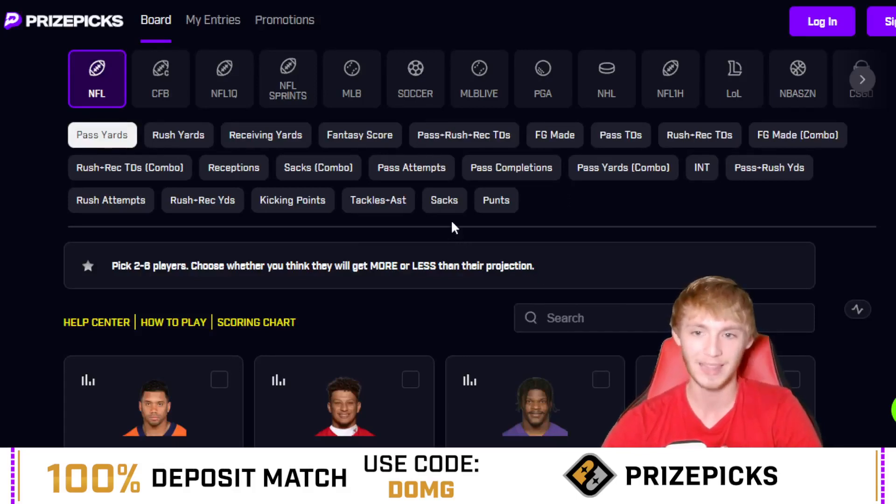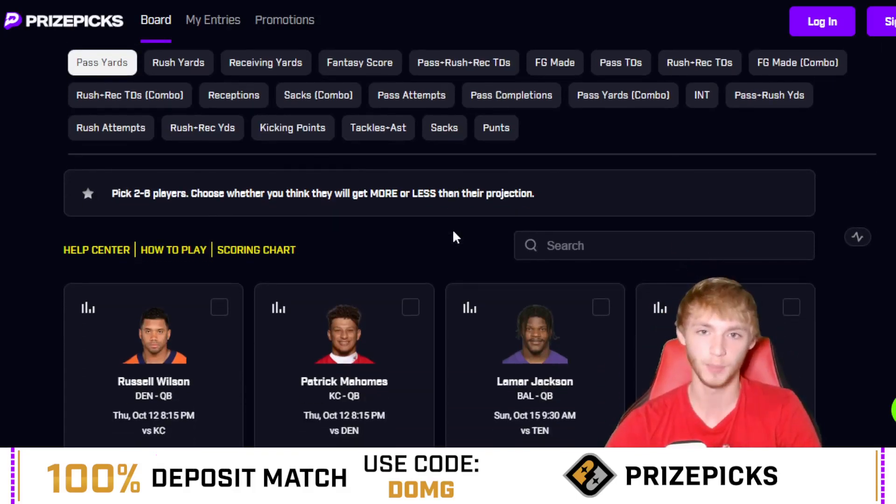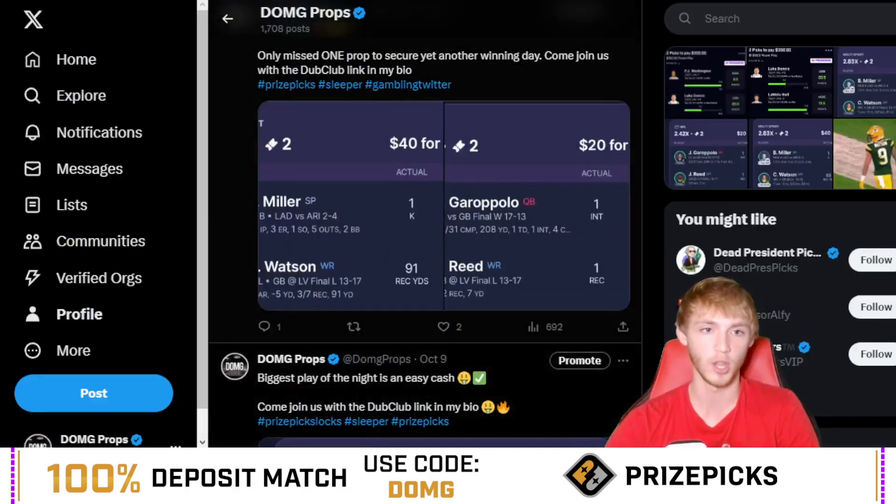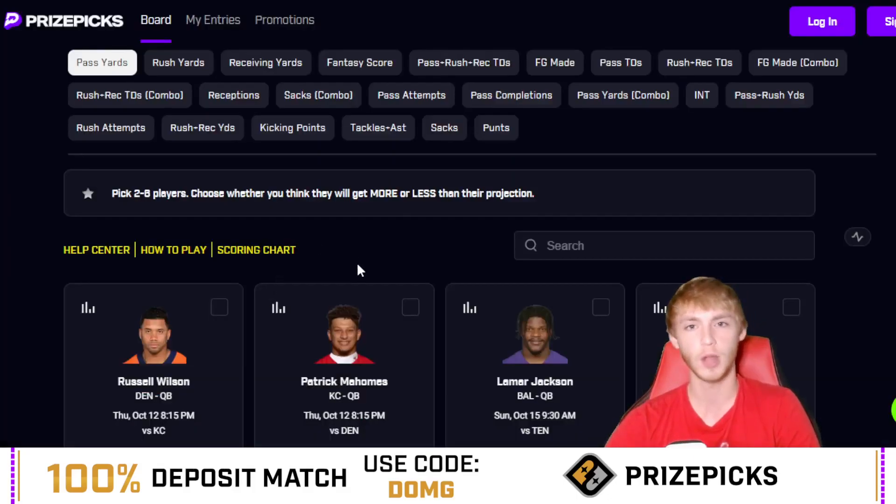Both offers are available down in my description below. Now let's get to what you guys have been waiting for — the NFL player props. Make sure you play responsibly and at your own risk. Go give me a follow on Twitter at DMG Props — I'd really appreciate it. Subscribe to the channel, leave a like, and let's hop in.